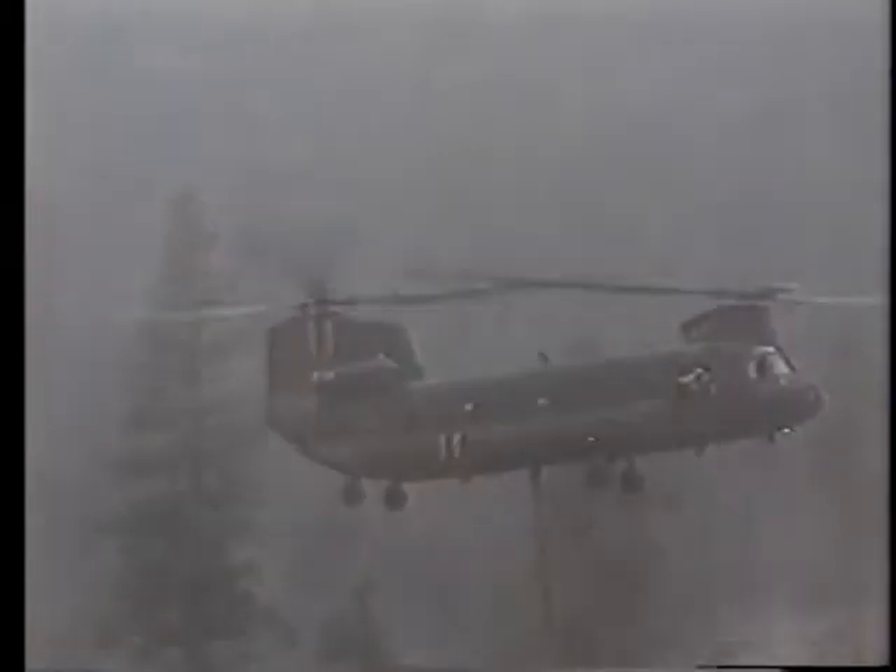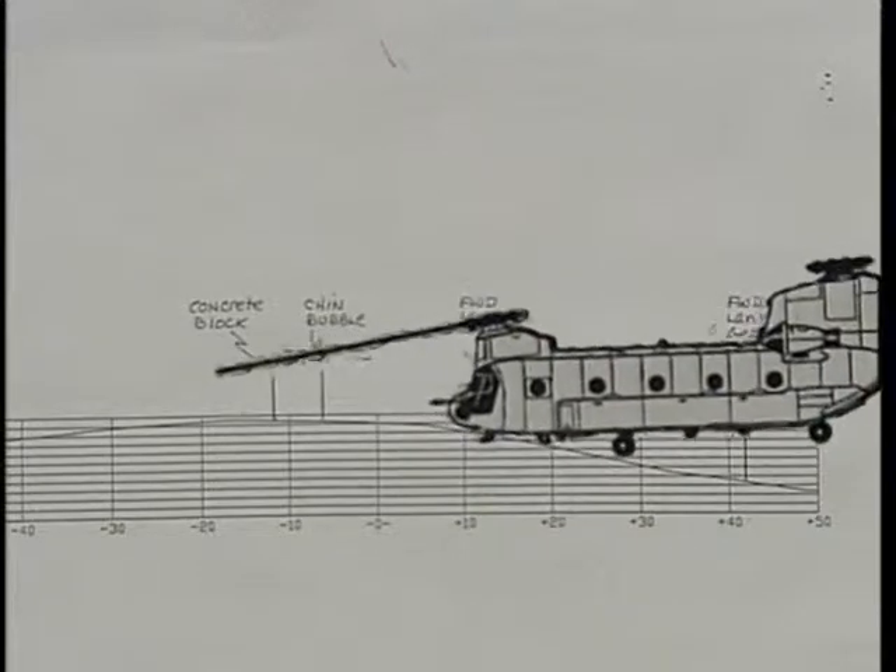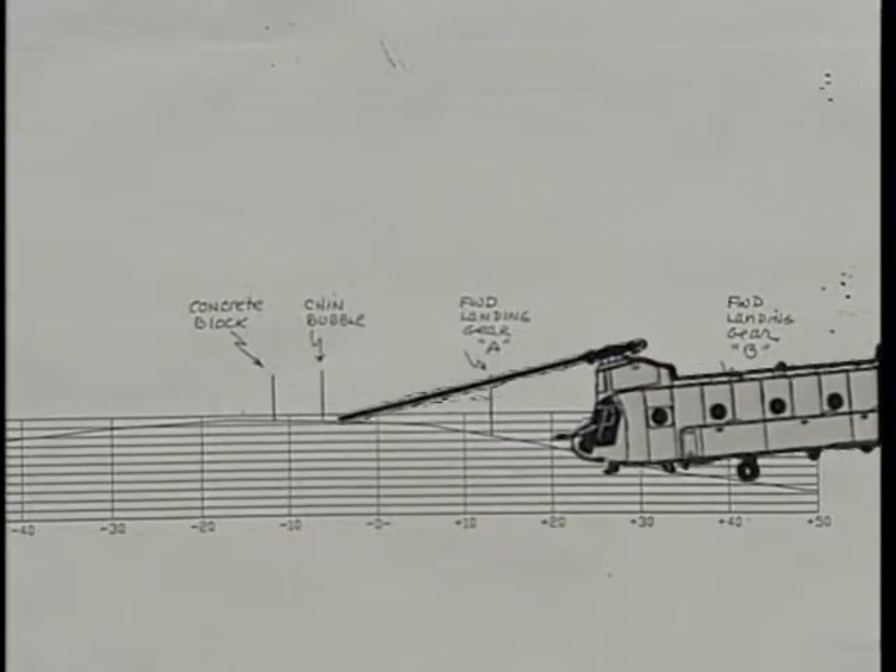As they placed the forward landing gear on the ground and reduced thrust to lower the aft gear, the helicopter slid down the slope to a point where the forward rotor blades struck the ground. Immediately after contacting the ground, the forward rotor blades impacted the fuselage, severing the drive shaft, flight control tubes, and all the hydraulic lines and electrical wiring routed along the top of the cabin. The forward rotor lost power at that point, but the aft rotor was still being driven by the engines. The aft rotor lifted the rear of the aircraft until it rotated over the nose.